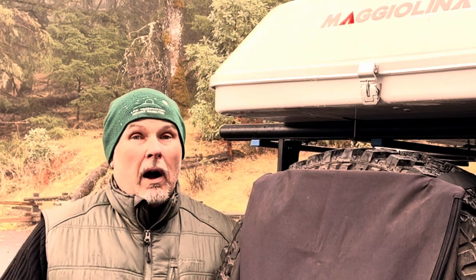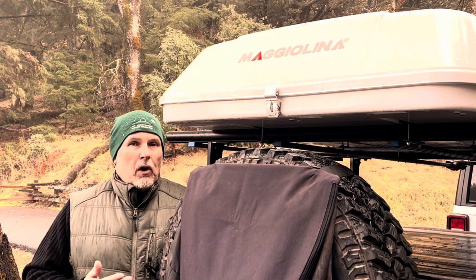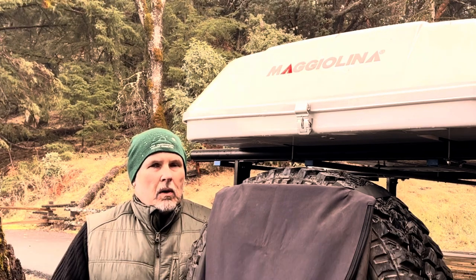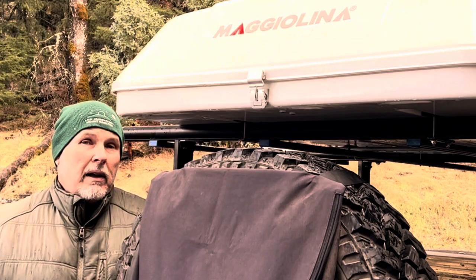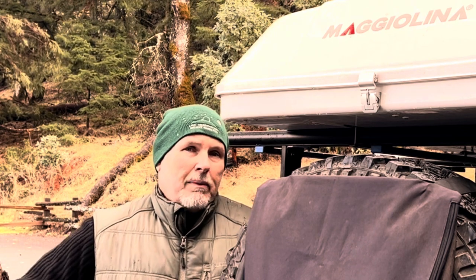When I was considering purchasing an off-road trailer, it really came down to two choices: a teardrop trailer that you climb inside to sleep, or a utility-type trailer where I'd put a rooftop tent on top. With a utility trailer, I could carry a lot more of the gear I want, and I could still have a place to sleep by adding a rooftop tent.